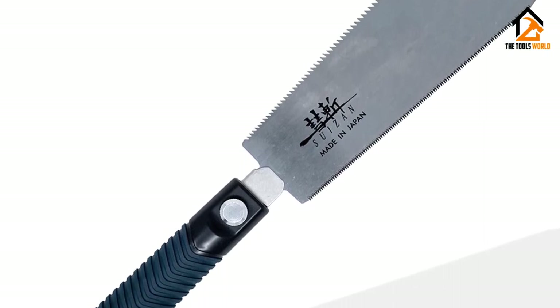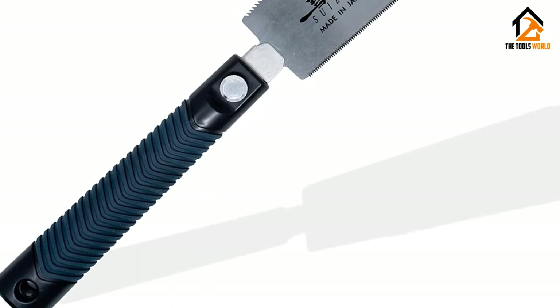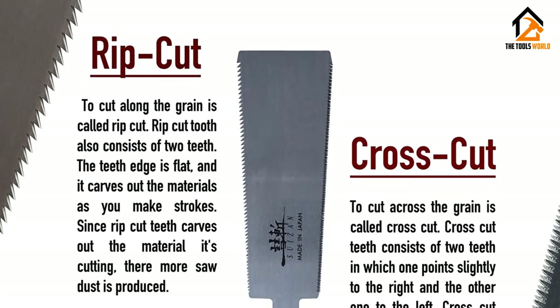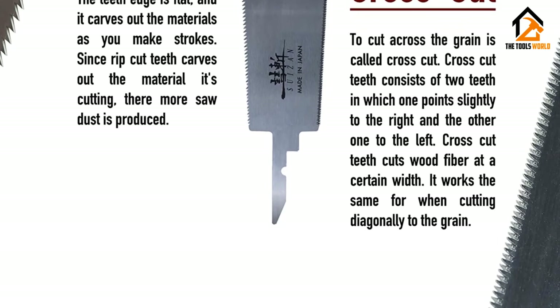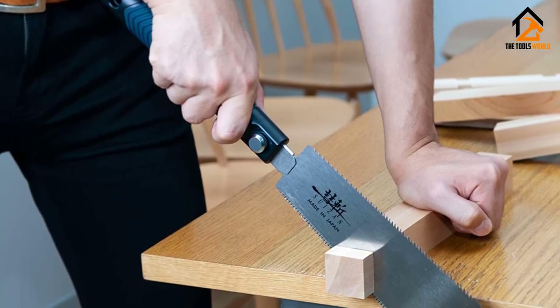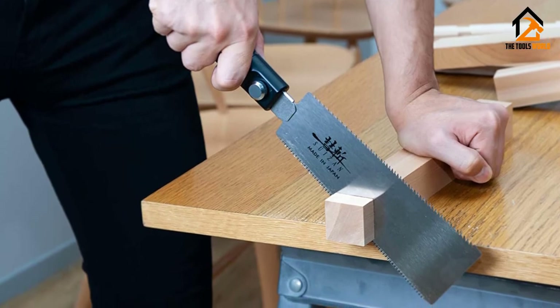It is completely different from Western saws, which demand more effort and energy for preciseness. SUIZAN products are completely made in Japan. The workers use their hands to make such great hand pull saws. It has more teeth compared to some other saws in a small size. Its blade is very thin and gives a very clean and accurate cut.